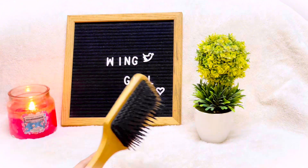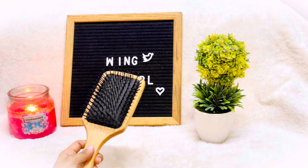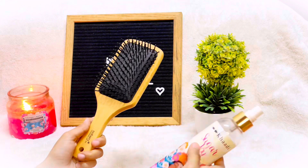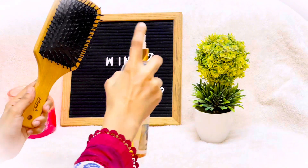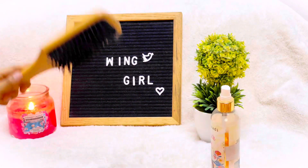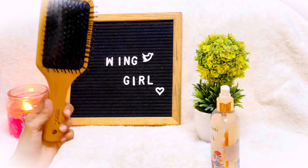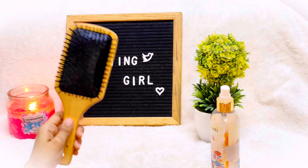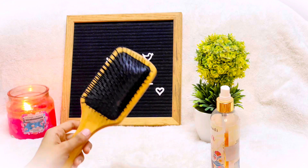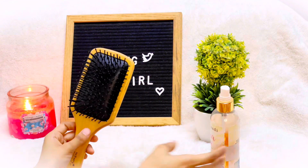Another point: apply perfume to your hair brush. There are hair perfumes available in today's market, and this is the best technique to give a pleasing scent to your hair without damaging it.